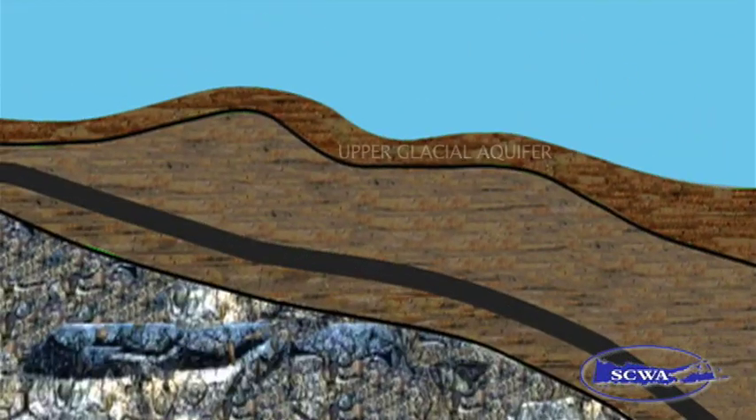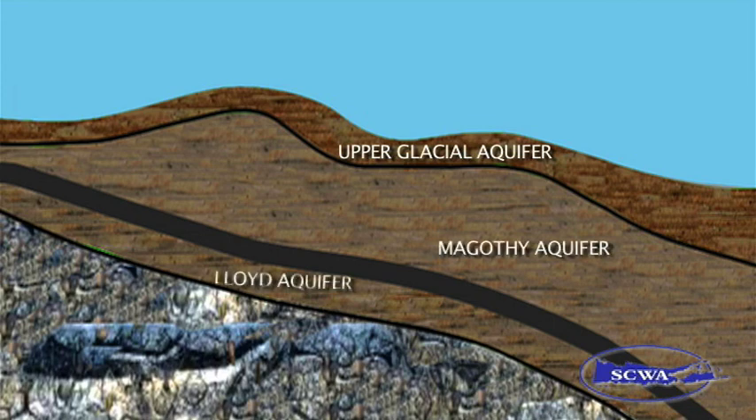There are three main aquifers found throughout Long Island. The shallowest is the upper glacial, the middle one is the Magothy, and the deepest is the Lloyd aquifer. It can take anywhere from 10 to 30 years for water to reach the upper glacial aquifer, as much as 500 years to reach the Magothy, and upwards of several thousand years to reach the Lloyd.